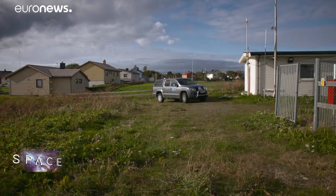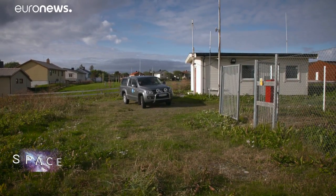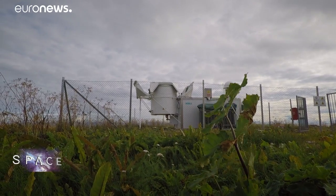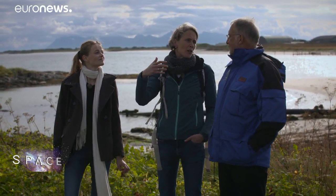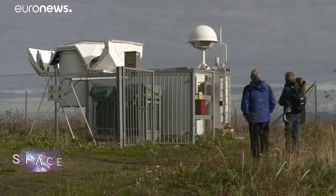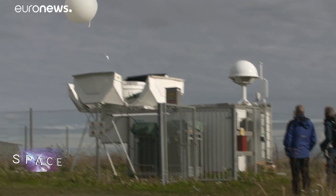Other kinds of data are also used to gauge the accuracy of Aeolus' instruments, including readings from weather balloons. Here the team launches balloons twice a day. They gather local measurements of wind speed, temperature and humidity, and those parameters form the baseline of any weather forecast.